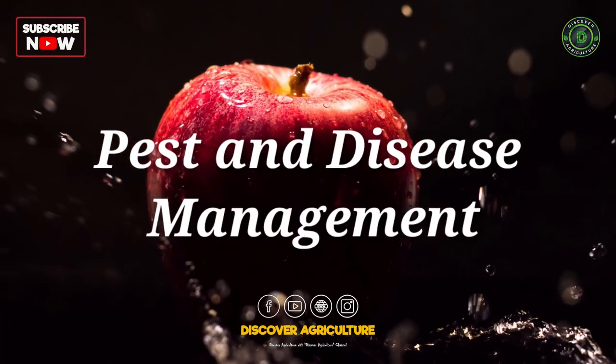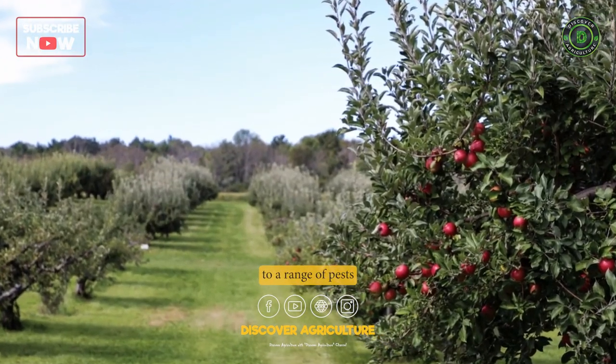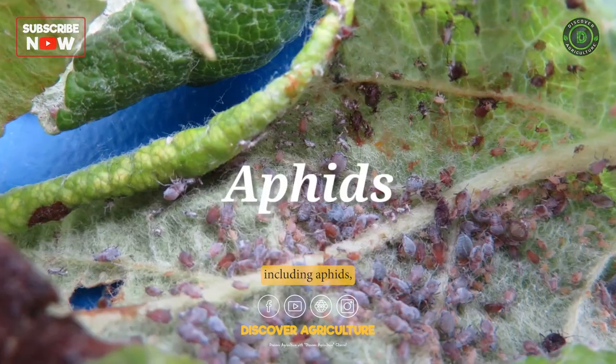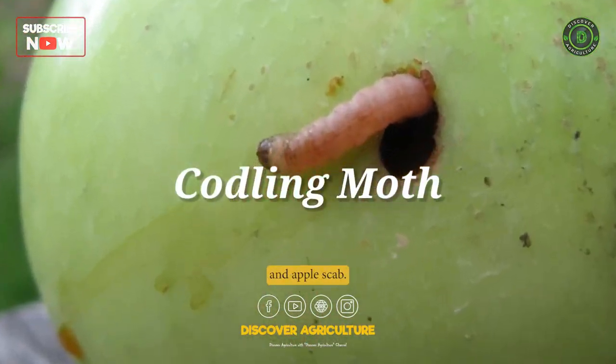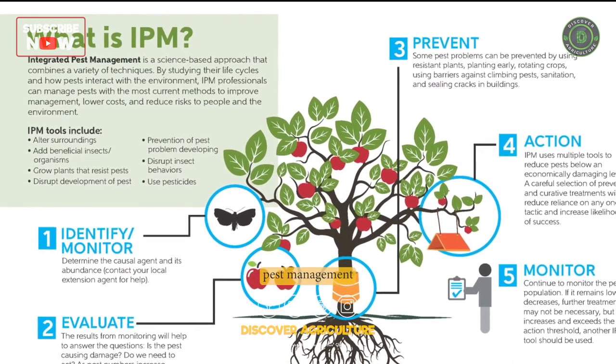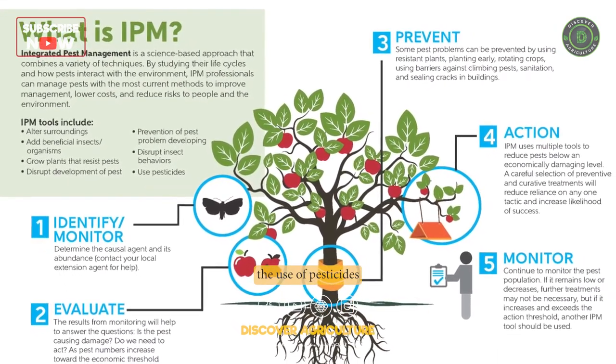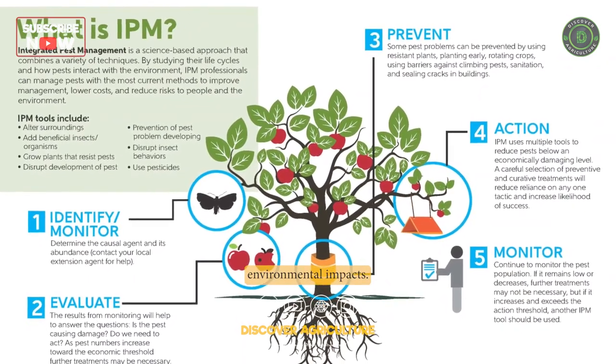Pest and disease management. Apple trees are susceptible to a range of pests and diseases, including aphids, codling moth, and apple scab. Integrated pest management (IPM) practices are used to minimize the use of pesticides and reduce environmental impacts.